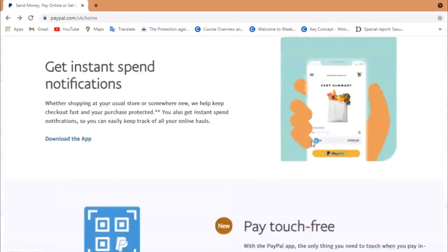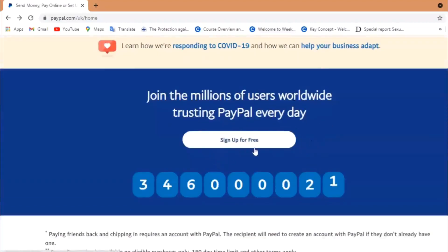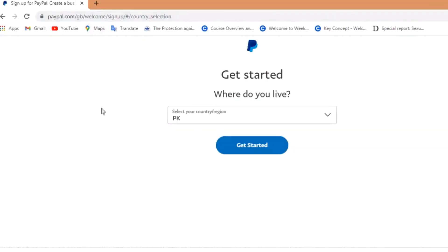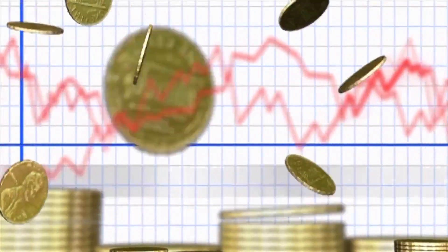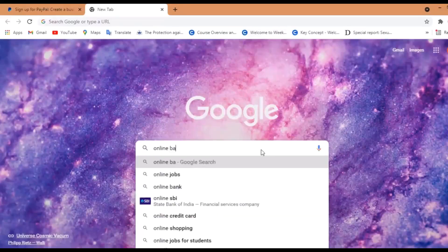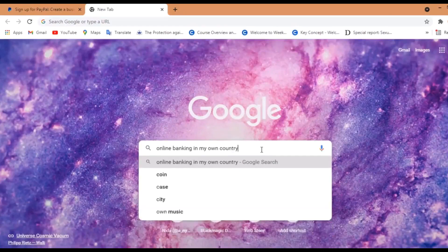Before we head toward our website, first we have to set up our own PayPal account. We will go to paypal.com and set up an entirely free account by clicking this button. All you have to do is just provide the needed details and then you'll log into your very own PayPal account. If you don't want to do this option, don't worry, we'll have a solution for you. You can set up your own bank account by heading to Google and searching for online banking in your own country, then sign up for an entirely free account on that online banking website.